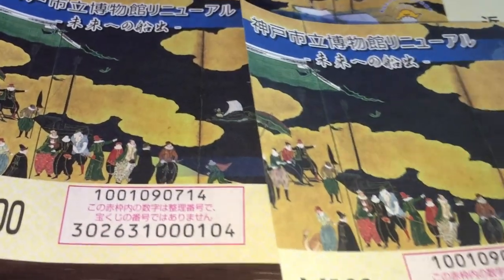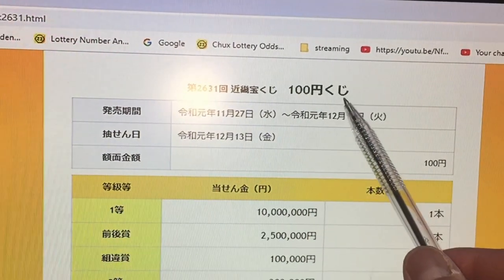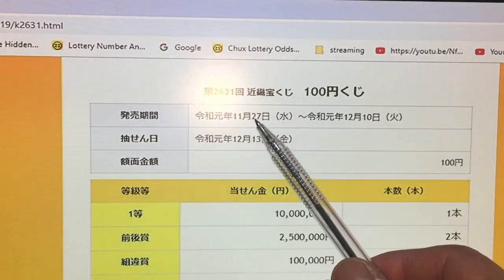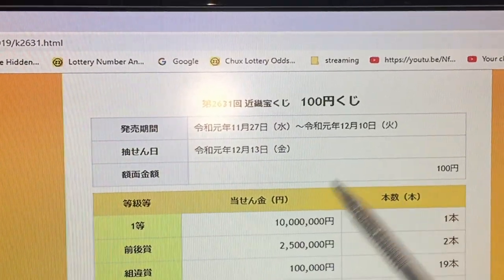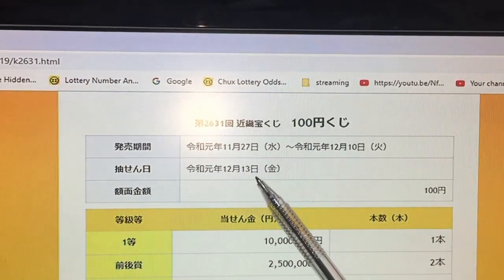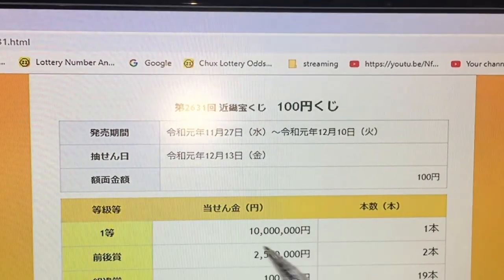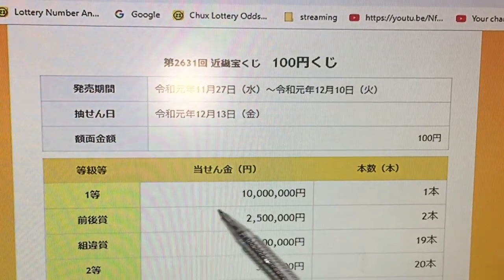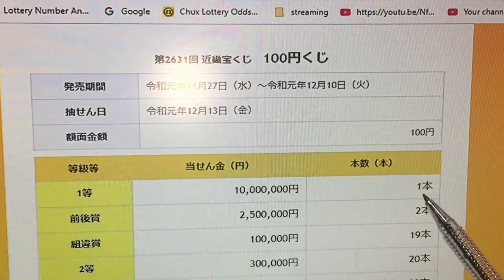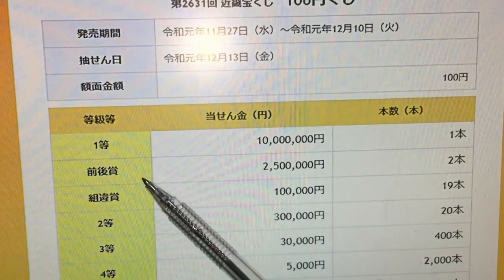Let's talk about the prizes for drawing 2631 Kinky Takarakuji, 100 yen kuji. They started selling this ticket from November 27th until December 10th, so you can go out and buy it now. The drawing date is December 13th, a Friday. A ticket costs 100 yen. If you win the first prize — itto — you win 10 million yen, and there is only one winning ticket.